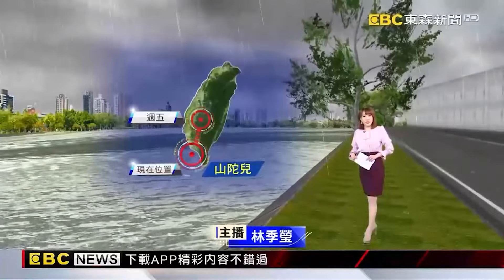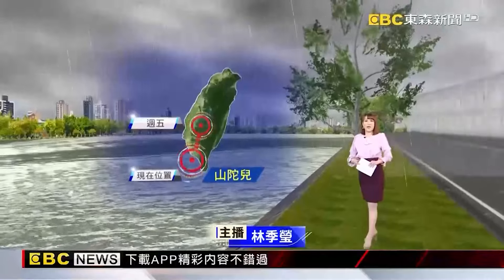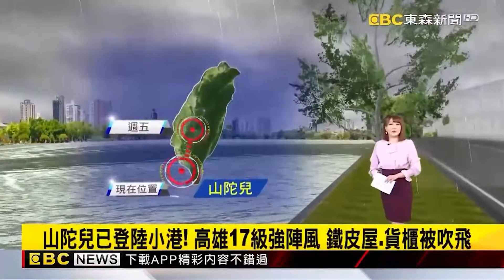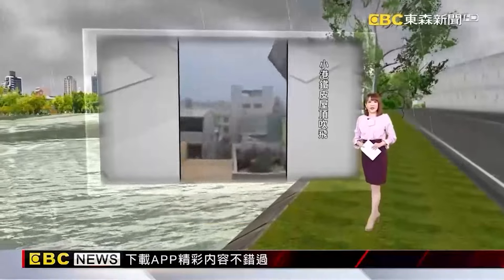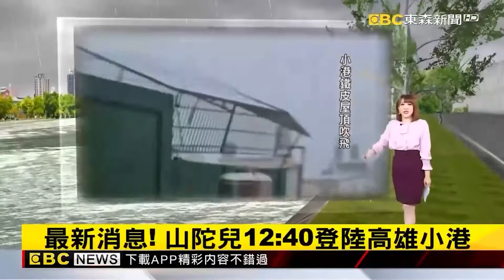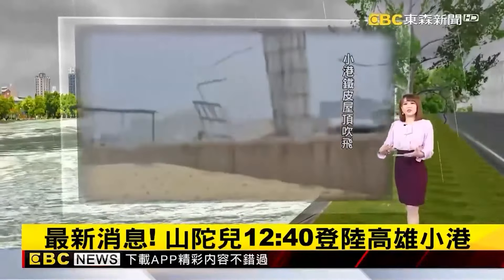Today's news: the typhoon center just made landfall at Xiaogang (小港), Kaohsiung. From this moment, residents in southern Taiwan, especially the Kaohsiung area, must pay close attention to the strong winds and heavy rain brought by the typhoon. Currently in Kaohsiung and along the Pingtung coast, level-7 strong winds are being observed. In Jiancheng Street, Xiaogang District, an entire metal roof has been blown away.